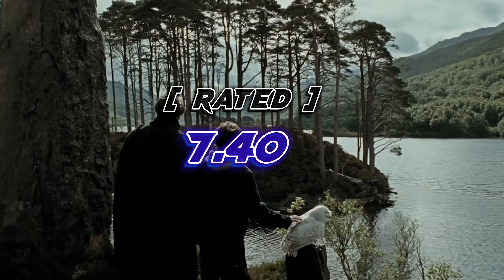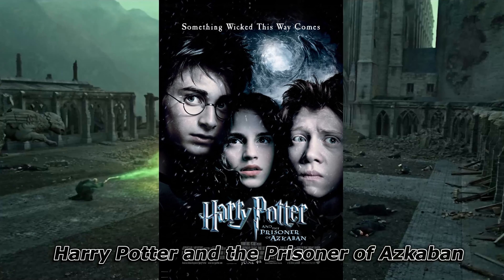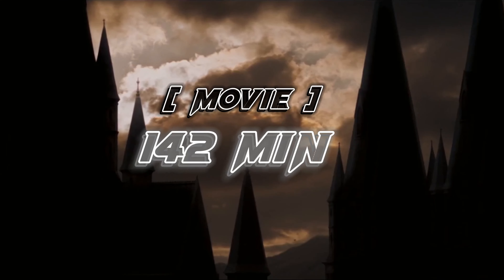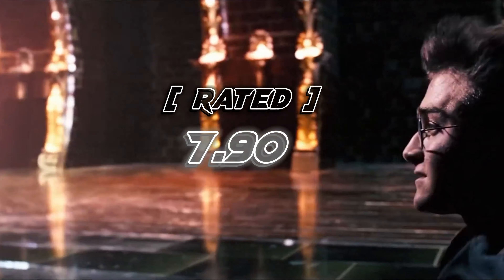After watching this, you watch the third movie. This movie's name is Harry Potter and the Prisoner of Azkaban. This movie was released in 2004. Its length is nearly 142 minutes and this movie has a total rating of 7.90. It is a very popular movie.